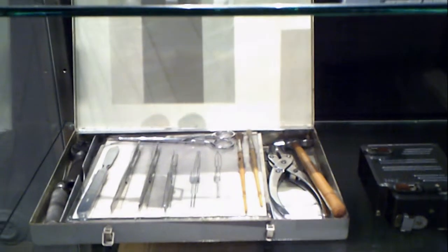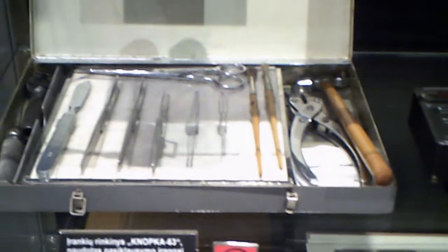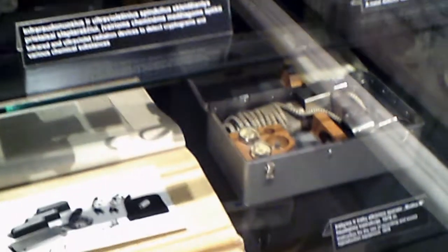Look — there are some torturing devices. They would cut and pull your teeth out. They have scissors and knives. There are some stamps they would put in people's records and files.